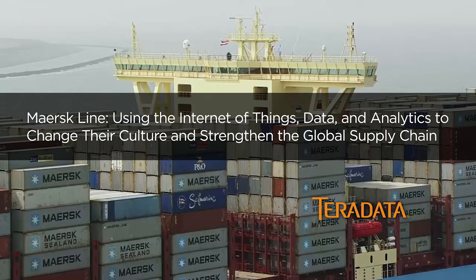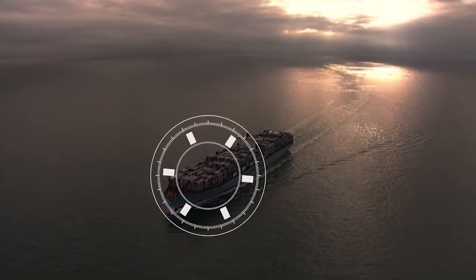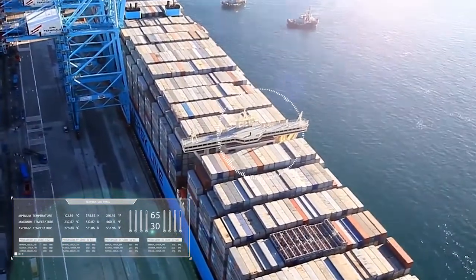Transporting 15% of the world's GDP, century-old Maersk Line is voyaging full steam ahead towards digitization, using the Internet of Things, data and analytics to change its culture and strengthen the global supply chain.